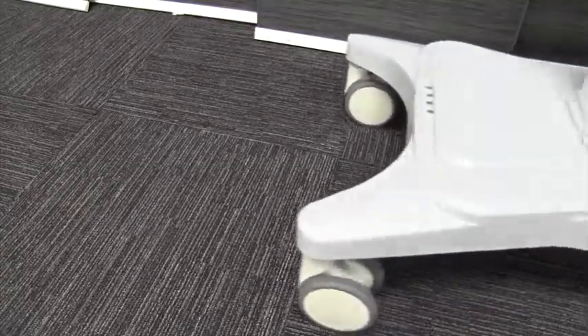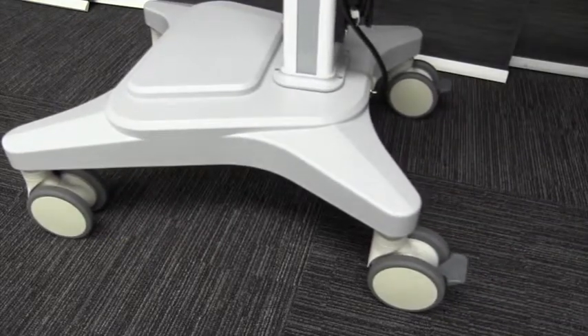Four-inch caster wheels smoothly glide on carpet or hard flooring and lock into place.